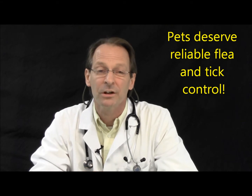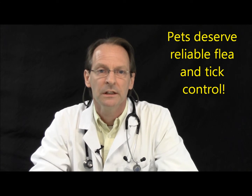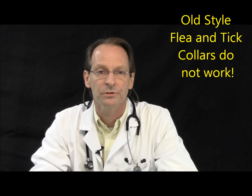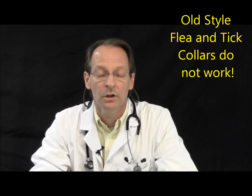Some of the other things that are ineffective or mildly effective but not effective enough for us to recommend: the older flea and tick collars — they're just not effective. For years and years in the examination room, we've just taken fleas and ticks off of animals that are wearing the old-fashioned flea and tick collars. So the old-fashioned flea and tick collars are just not to be relied upon.